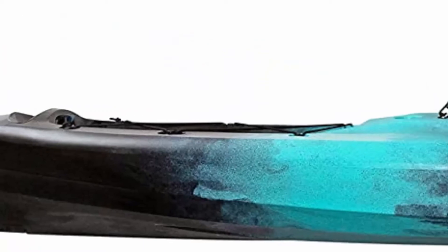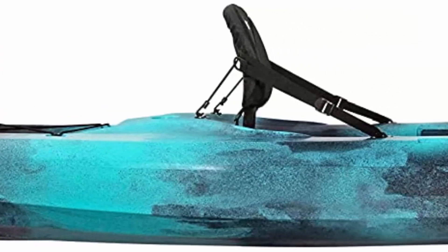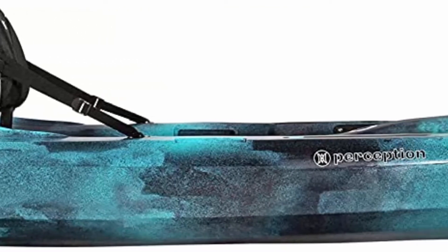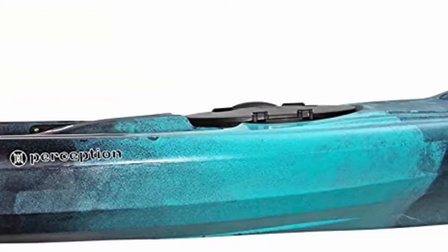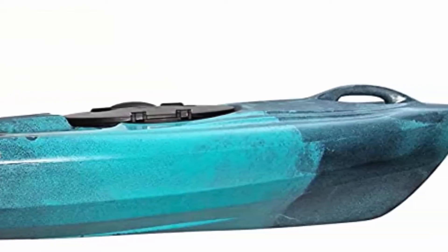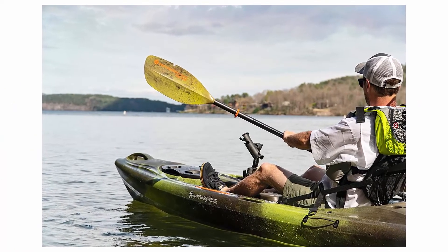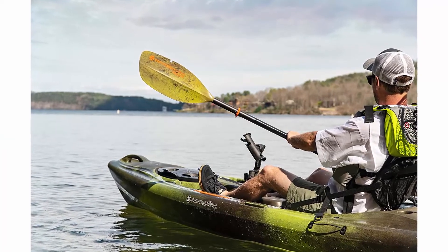Comfort seating system with thick ventilated padding for superior support. Leak-proof one-piece construction with built-in buoyancy for added safety. Optimized design and construction make it easier to carry. Convenient drink holder keeps your favorite beverage from spilling. Proudly designed, molded, and hand-assembled in the USA.